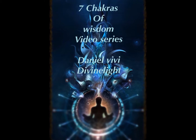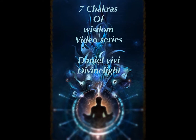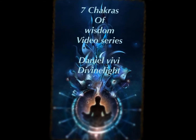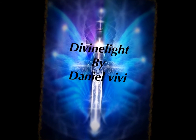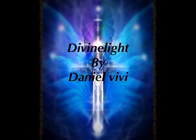I would like to thank you for joining me today for this video in the Seven Chakras of Wisdom series by Divine Light. Today we discussed many things about the heart chakra — how to connect with it, and what are the elements, foods, and drinks we can use to boost it. I will see you soon with another video on another major chakra. Till then, I'm Daniel Vivi from Divine Light — blessed be.